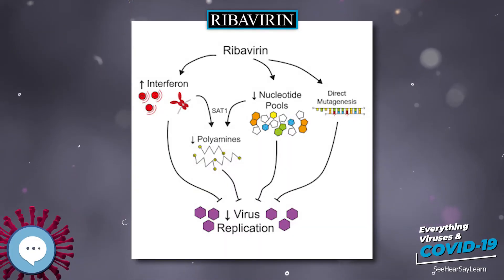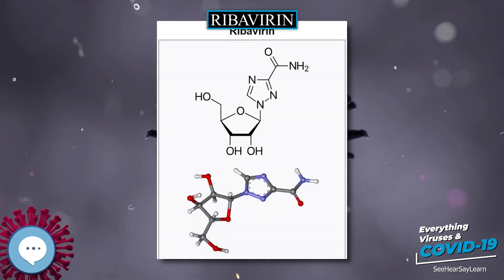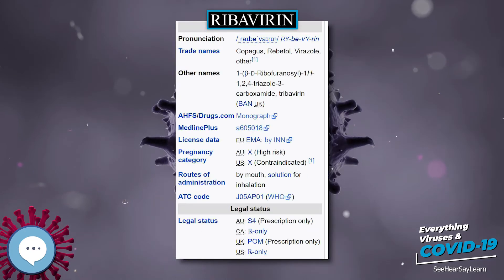Ribavirin, also known as tribovirin, is an antiviral medication used to treat RSV infection, hepatitis C, and some viral hemorrhagic fevers.